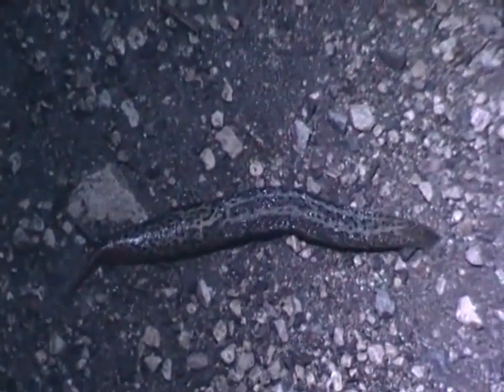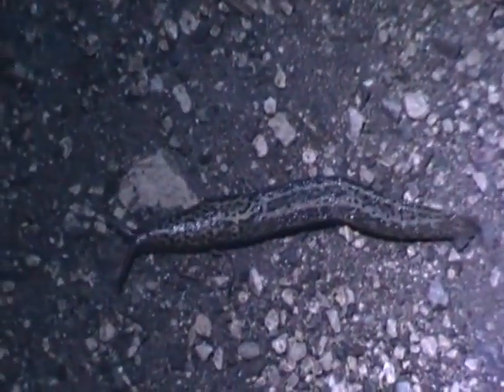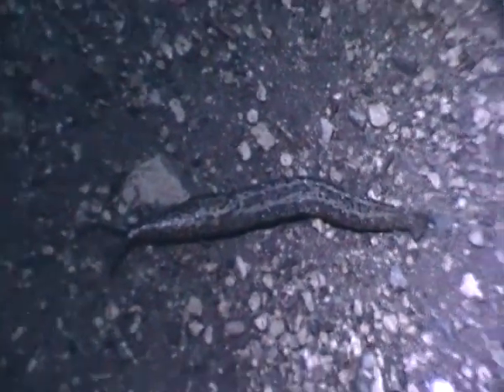The adult grey slugs lay their eggs in the ground, and the eggs don't hatch until the following spring, which is a long time for a small animal.